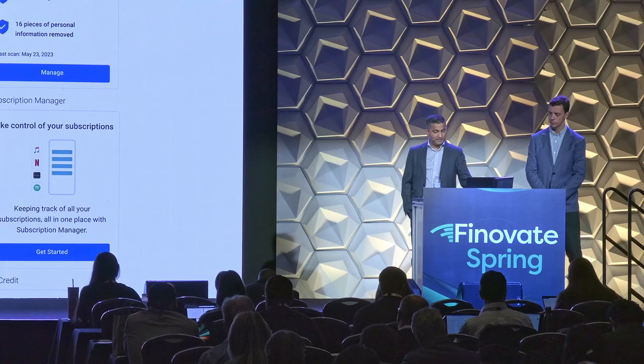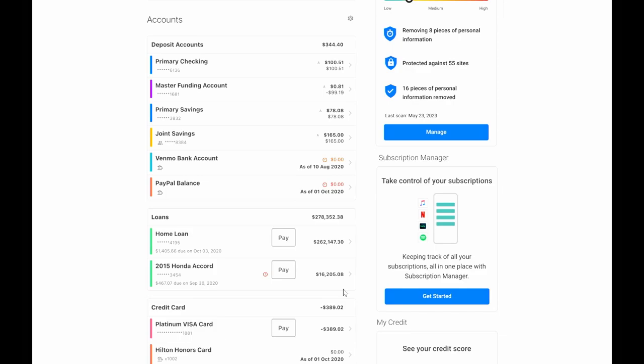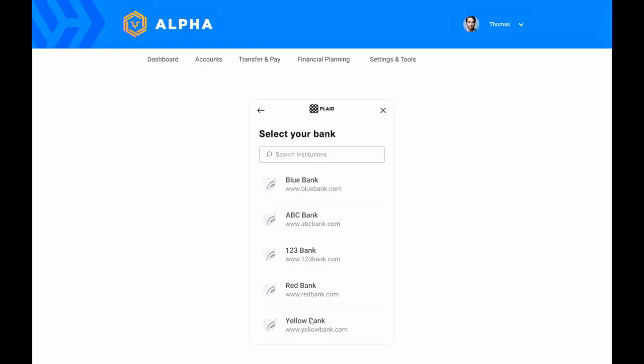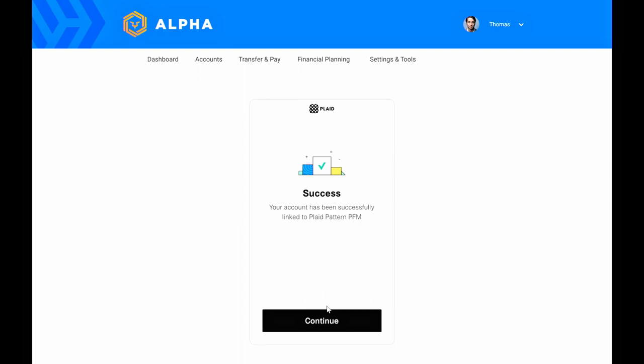With that, let me get into our demo. Array products are offered as embeddable components into our clients' experience. In this example, the user logs into our client's experience and sees the entry tile for Subscription Manager. They enter into the flow and we invoke Plaid to help aggregate the user's accounts that they use to make transactions on these subscriptions. If you already have the consumer's transaction data pre-aggregated, we can skip the Plaid flow. The user onboards their different accounts and at the end we receive the last twelve months of transaction history.